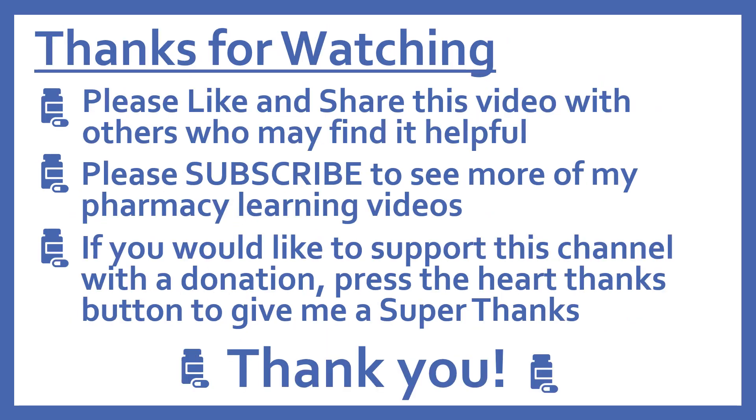Thanks for watching. Please like and share this video with others who may find it helpful. Please subscribe to see more of my pharmacy learning videos. And if you'd like to support this channel with a donation, press the heart thanks button to give me a super thanks.